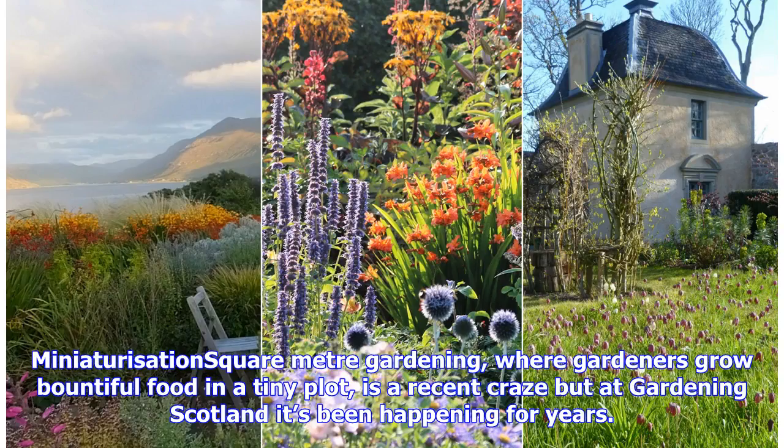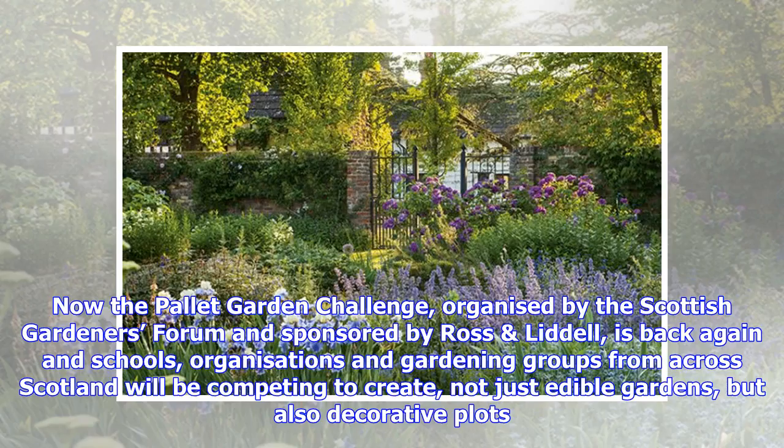Square Metre Gardening, where gardeners grow bountiful food in a tiny plot, is a recent craze but at Gardening Scotland it's been happening for years — now through the Pallet Garden Challenge, organized by the Scottish Gardeners Forum and sponsored by Ross.